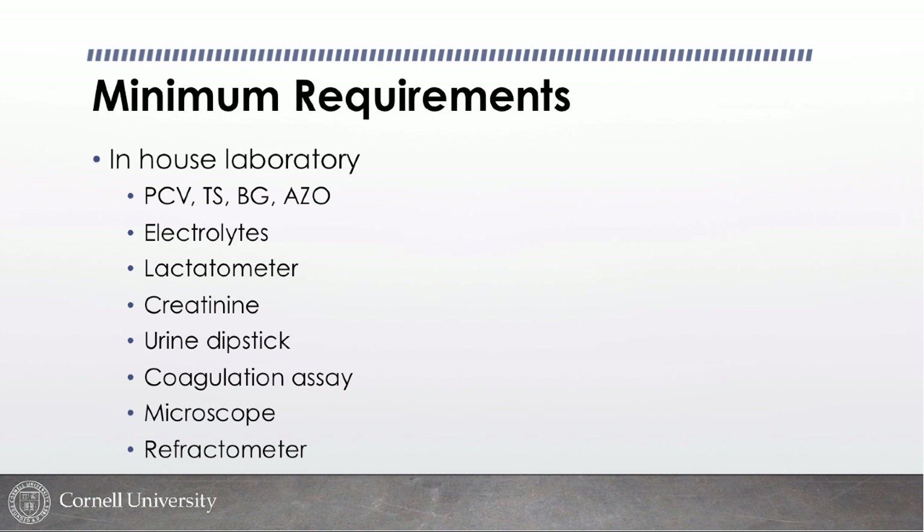Some coagulation assay is important. A lot of people say they can't do a prothrombin time or activated thromboplastin time because the machines are too expensive, but they're coming down in price and available on the secondary market. At the very minimum, you should be able to run an activated clotting time. It's the gray top stopper tube — you don't even need a heating block, you can run it using your armpit. It's not as sensitive as PT or aPTT, but it's very useful, especially for anticoagulant rodenticide ingestion.